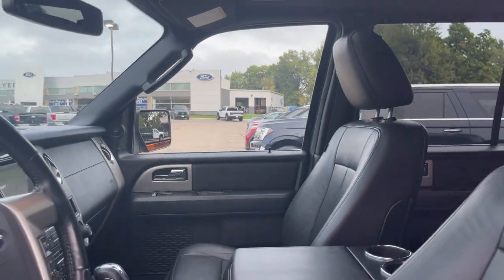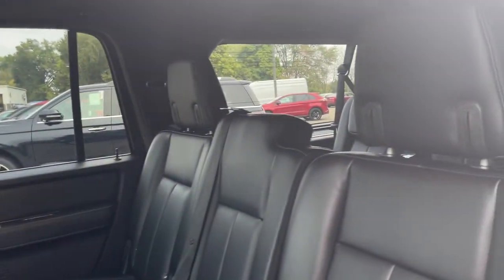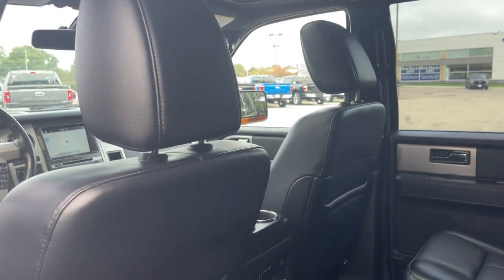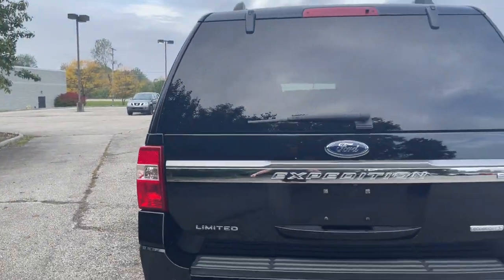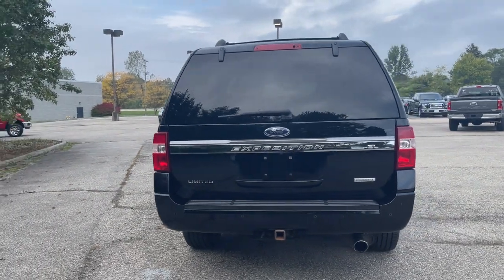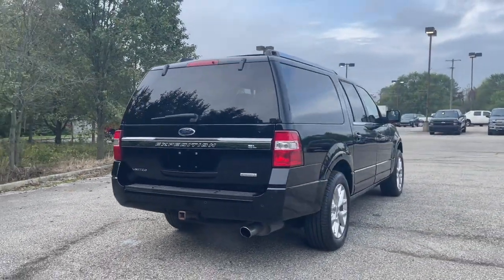The following are some of this vehicle's highlighted options: navigation system, power lift gate, heated mirrors, electronic stability control, aluminum wheels, seat memory, running boards, leather seats, trip computer, and automatic headlights.